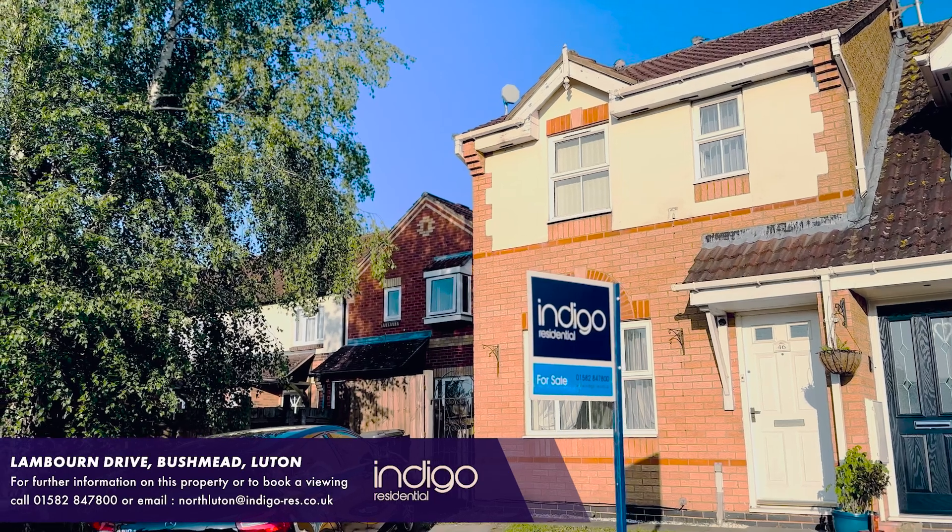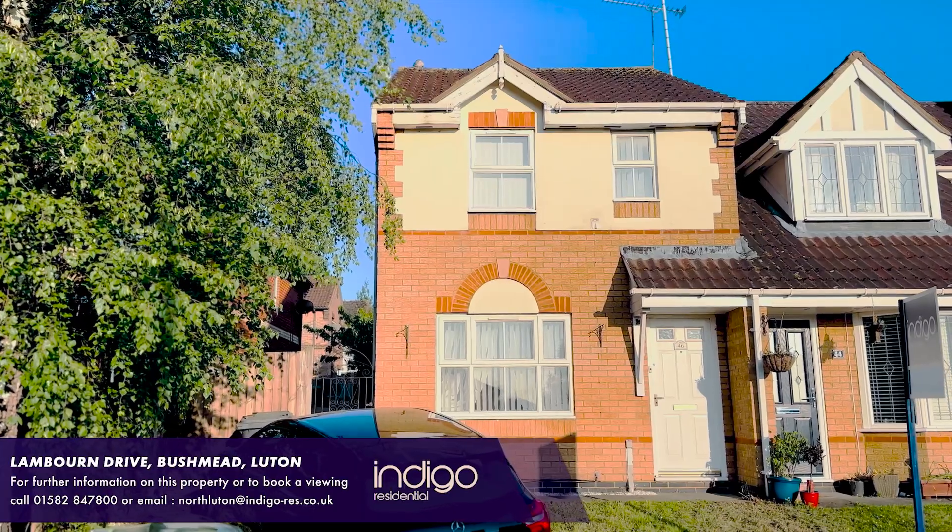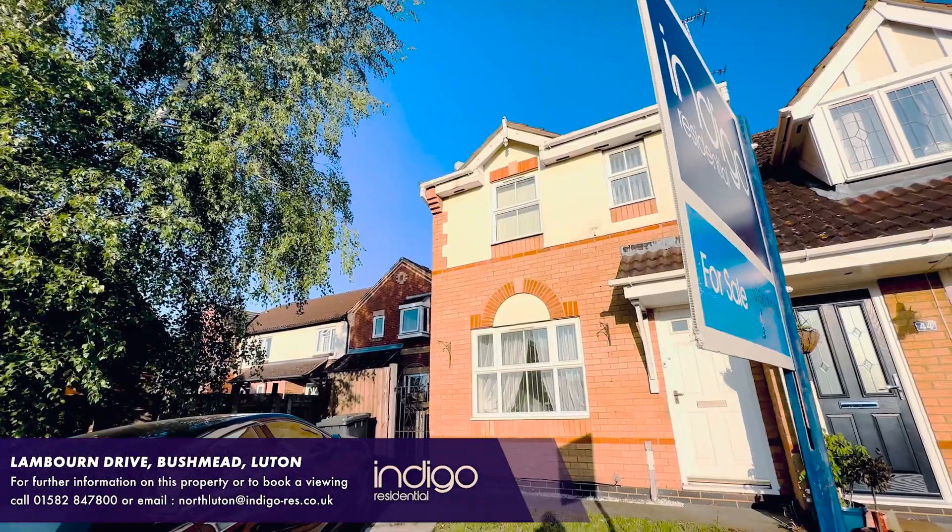Indigo Residential is proud to announce this excellent three-bedroom end-of-terrace property, which is also chain-free accommodation — an ideal purchase for first-time buyers.